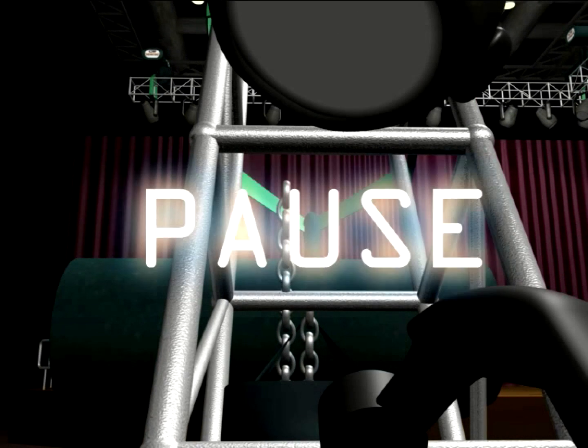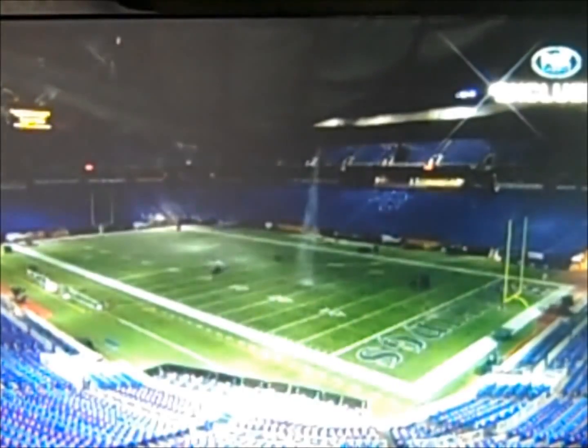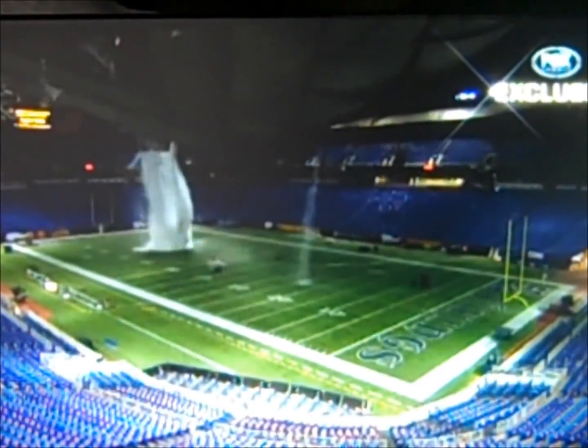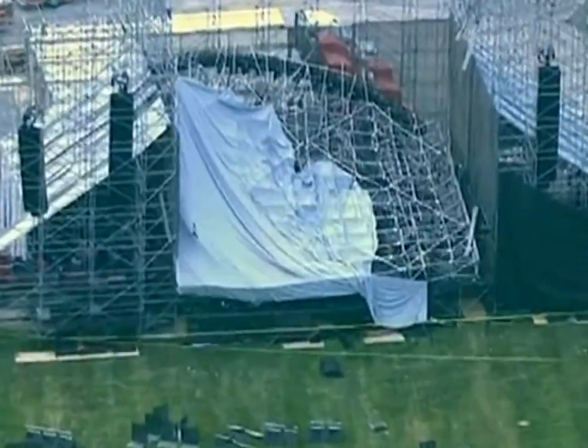In real life, the rigger doesn't have a pause button. This phenomenon may be exacerbated by weather effects, such as strong winds or snow buildup on a roof. These conditions might reduce the overload tolerance of the structure which carries the rig.